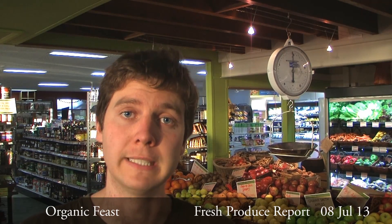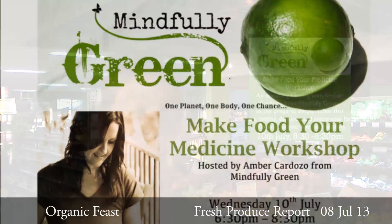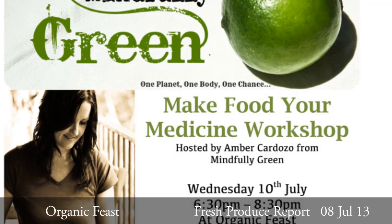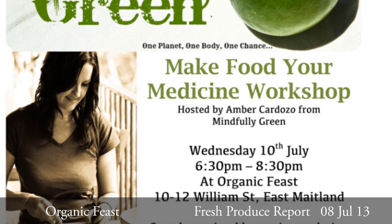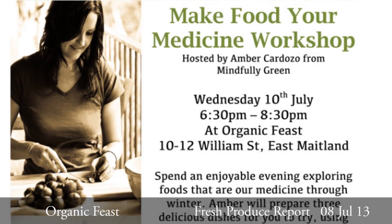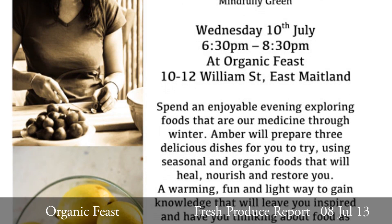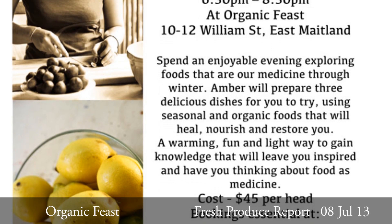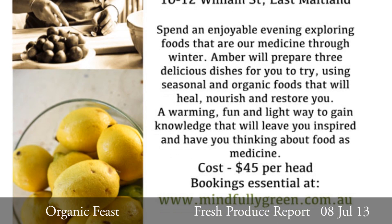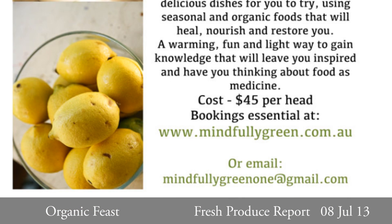Another reminder — Wednesday, July the 10th, we have Amber from Mindfully Green coming in, offering a workshop entitled 'Let Food Be Your Medicine.' Amber will be looking at winter foods that help support us through this time of year. The workshop includes tastings of 3 dishes that Amber will prepare. It costs $45 a head and runs from 6.30pm till 8.30pm. To book, contact Amber via mindfullygreen.com.au or email mindfullygreen1 at gmail.com.